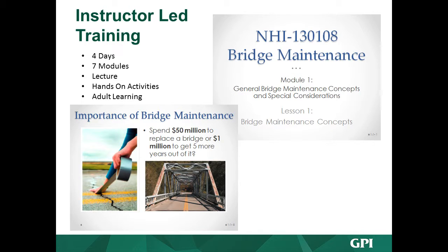Now I want to concentrate on the instructor-led training. It's four days, covering seven modules, lecture-based with usually two instructors. Four days is a lot, but there's a lot of material to cover. We wanted to make it hands-on with a lot of interaction — we have 30 videos and a case study. We tell bridge maintenance workers on the first day that by end of the week they'll present on a bridge that needs to be fixed and how to fix it. It was a little daunting, but they actually did a great job on the last day, presenting their case study and discussing how to fix a bridge and prevent future problems.